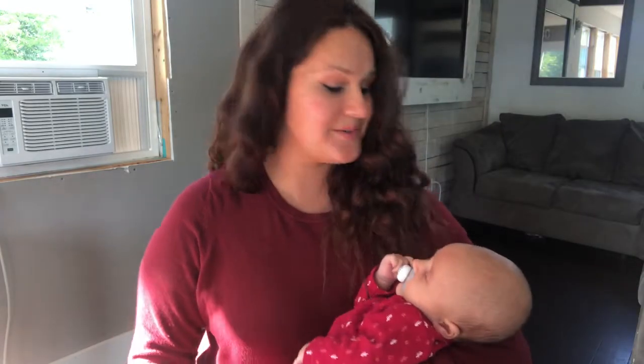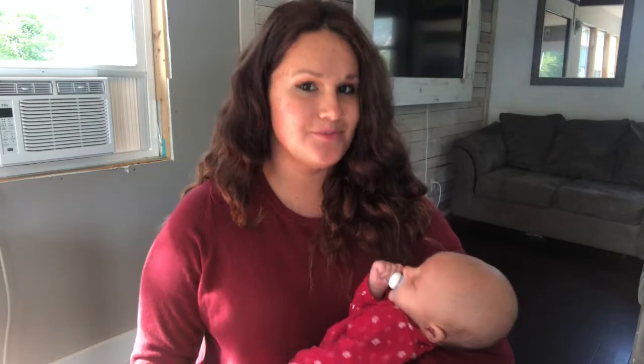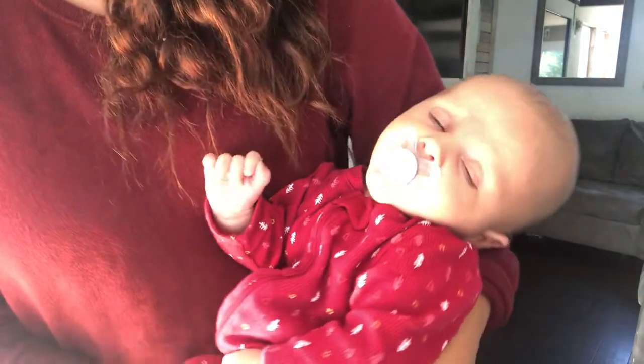Hey guys, welcome back to our channel. Today we are doing Bo's two month old update and my two month postpartum update. Bo is two months old and one day — he turned two months old yesterday. I was going to do this video yesterday but we were so busy, so I thought I would do it today. Here's a little look at him.